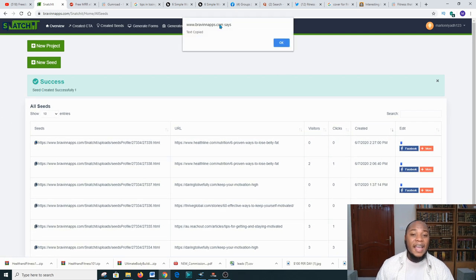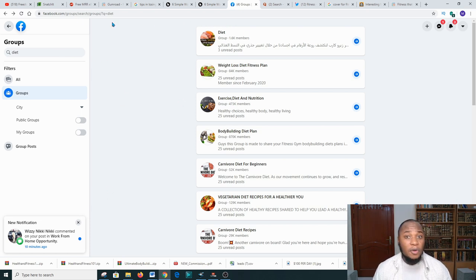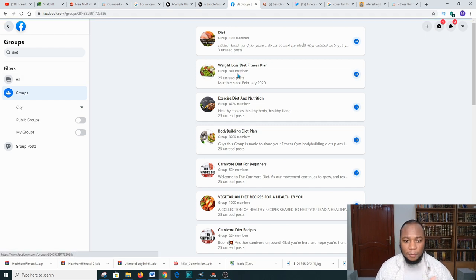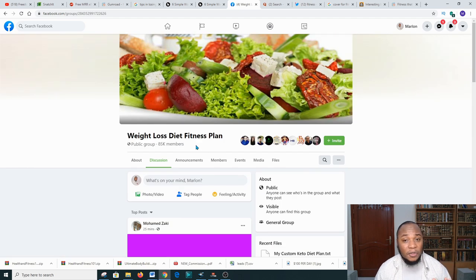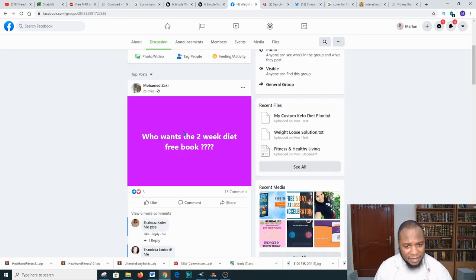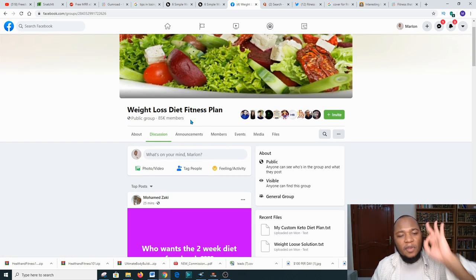Copy the Snatch.it link. For free promotion, go over to Facebook and add yourself to as many fitness groups as possible. Scroll through and add yourself to group after group. Once you've joined, add value first — congratulate members on their weight loss journey, encourage them, and so forth. Do not paste your Snatch.it link immediately when you've just entered. Give value first so there's a form of trust from the group participants.